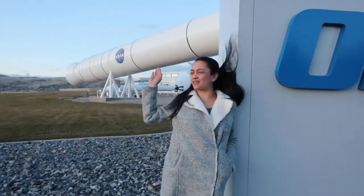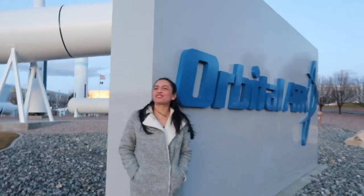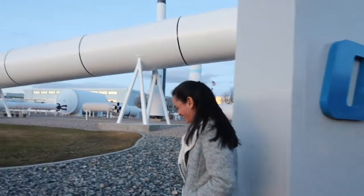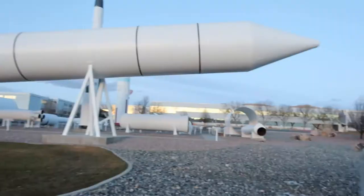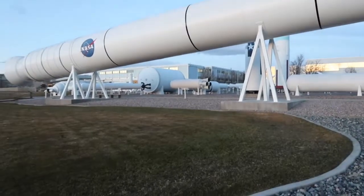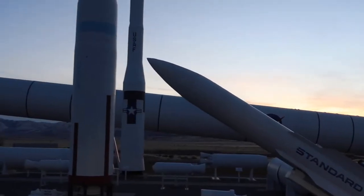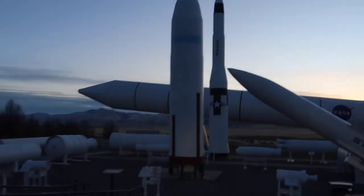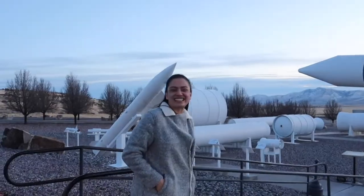We got lucky that we saw this Orbital ATK on the way home after seeing the Golden Spike. So let's go explore the area. We're at the NASA testing center.